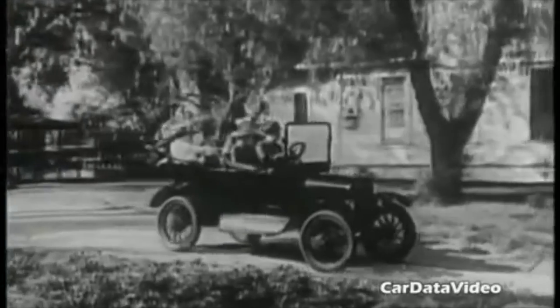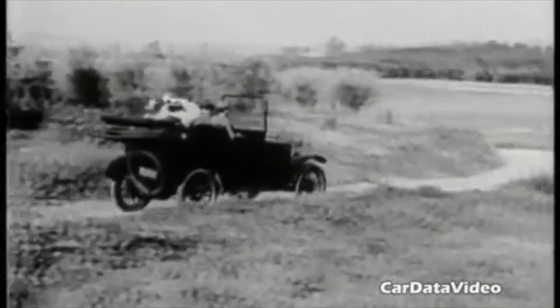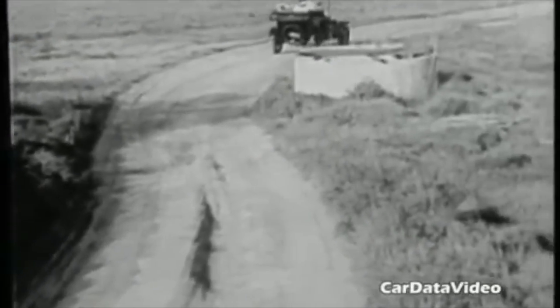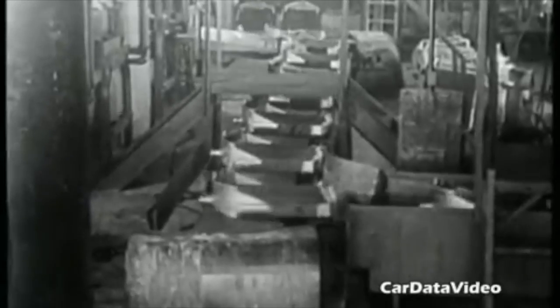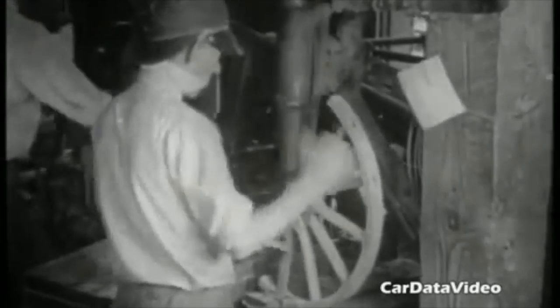As with many things in life, change at first is seemingly difficult to get a handle upon. However, after some time, things started to take off for the automobile. The popularity of automobiles reverberated throughout the economy in other ways as it created the need for a number of other smaller industries. Different types of metals, glasses, and plastics all became necessary in larger quantities than ever before, creating an economic boom in manufacturing industries throughout the nation.